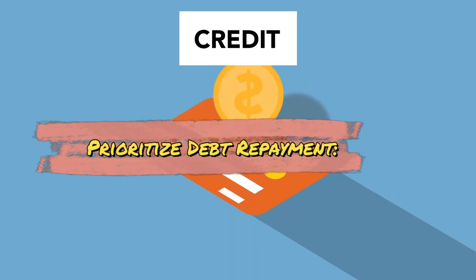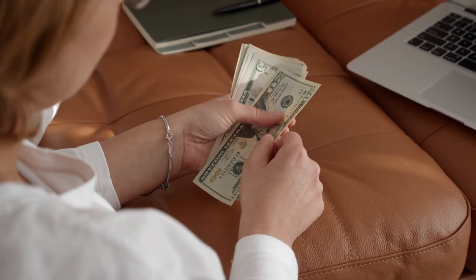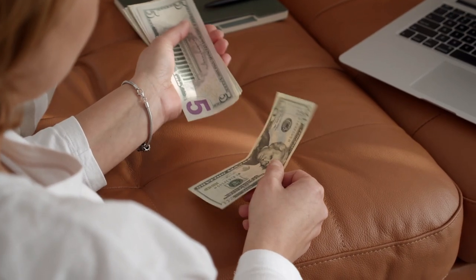Prioritize debt repayment. If you have high-interest debt, focus on paying it off quickly. The interest you save can be redirected toward your savings.